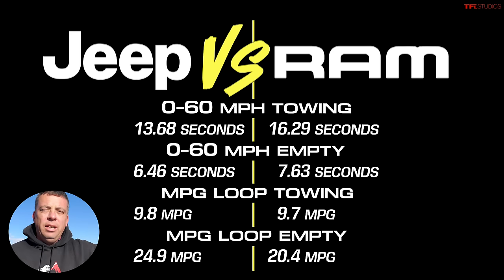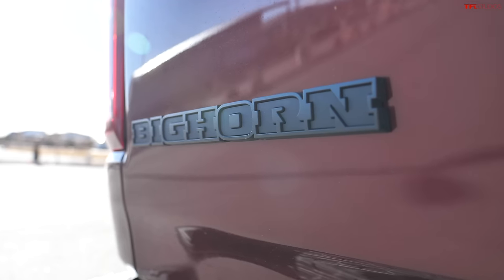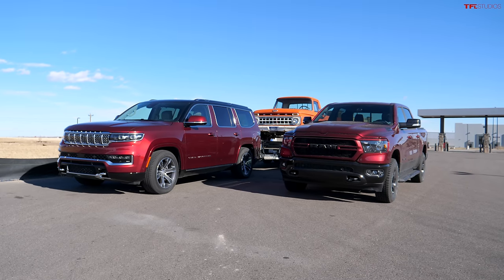I was surprised by the results, especially that empty 24.9 MPG the Grand Wagoneer put in today. Here's the final question: truck or SUV version of the same truck — which would you get? The Grand Wagoneer showed great zero-to-sixty performance and efficiency on par with or better than the truck, but it is $35,000 more. Because of that, I would pick the truck. But if you're comparing the Grand Wagoneer against competitors like the Escalade or Navigator, I would take the Grand Wagoneer over all of them any day of the week. Let me know in the comments below.